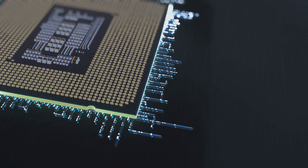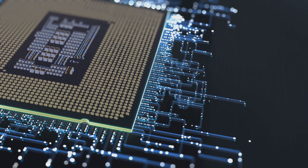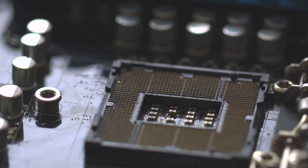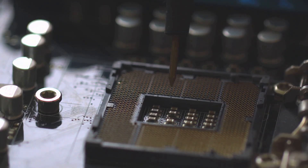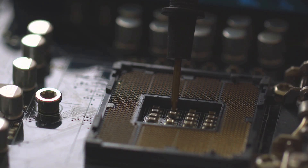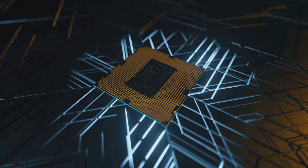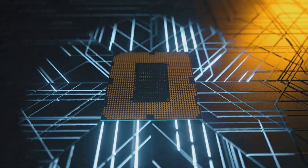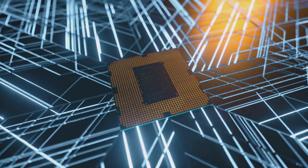Let's break it down. First up, we've got the compute tile built on TSMC's N3B node. This 117.241 square millimeter tile is where the magic happens, housing all those powerful CPU cores. Next, there's the I/O tile, also from TSMC but on the N6 node, managing interfaces like Thunderbolt 4 and PCIe Express.